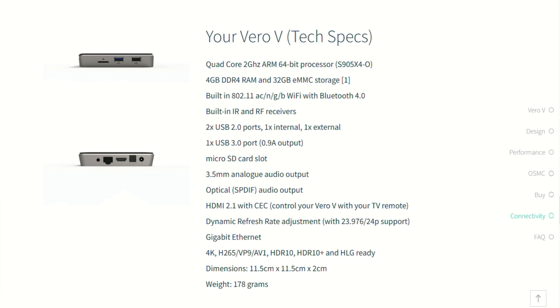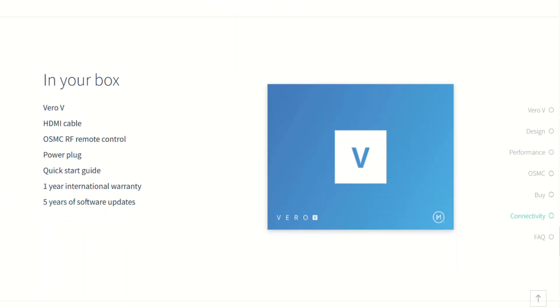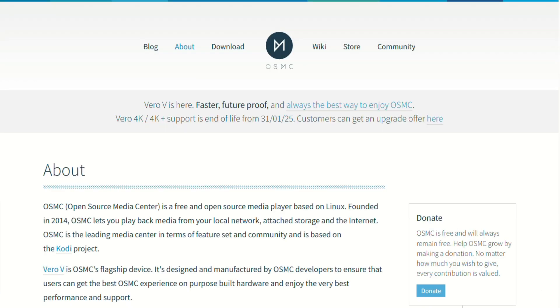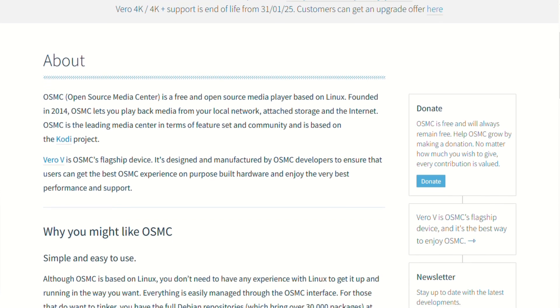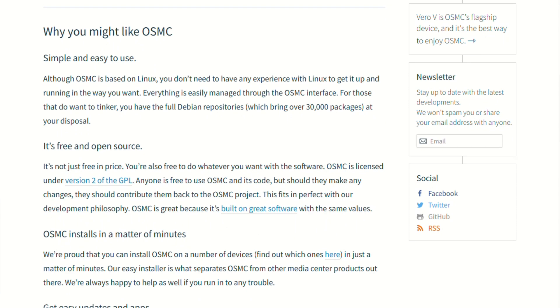On the flip side, Dolby Vision is TV-led — tone mapped rather than fully certified. It's excellent, but purists might spot subtle differences. Also, while powerful, the Vero V isn't as flexible as running Kodi atop Android TV or more open platforms like CoreELEC, but it's far more polished and supported.